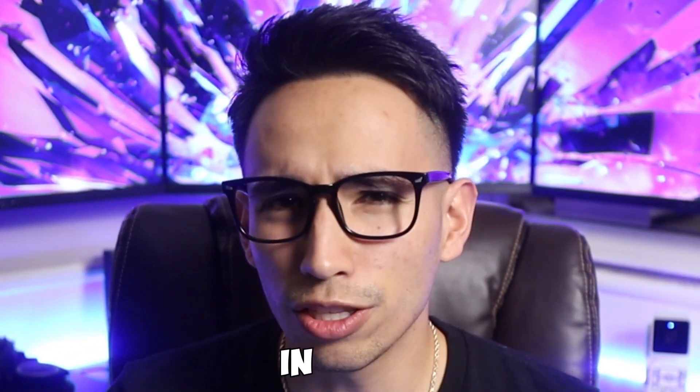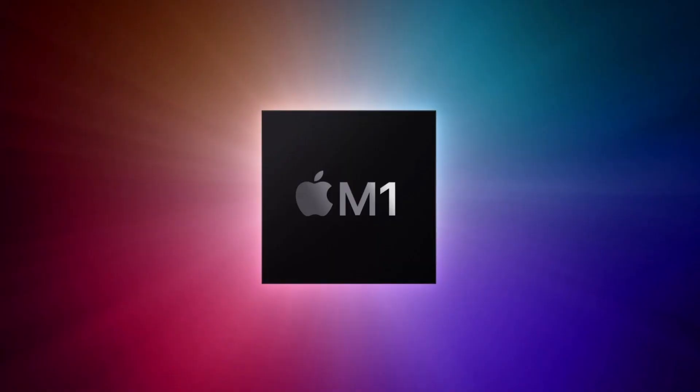Now let's answer the question — should you upgrade in 2023? If you own anything with an M1 chip right now and you're looking at the website for any of the M2 releases, then stop what you're doing right now. Because you don't need it.